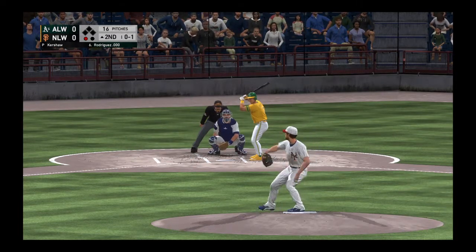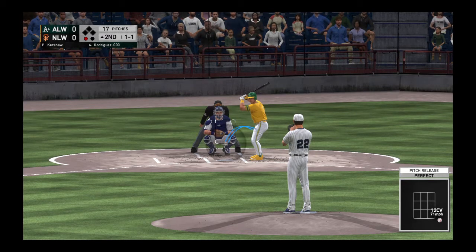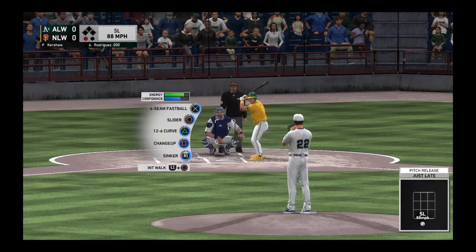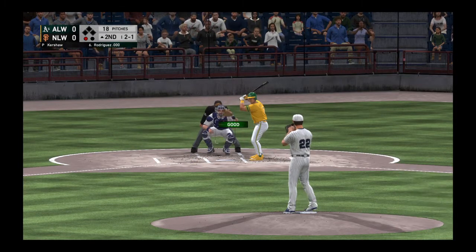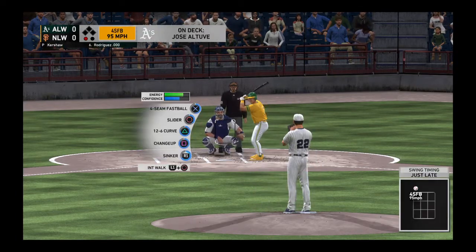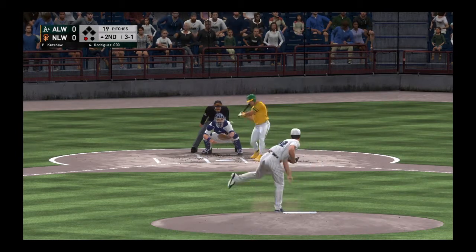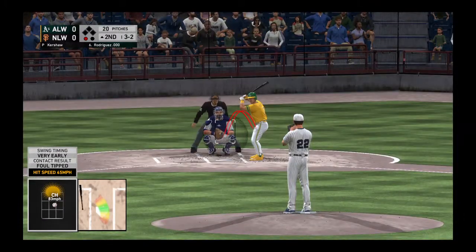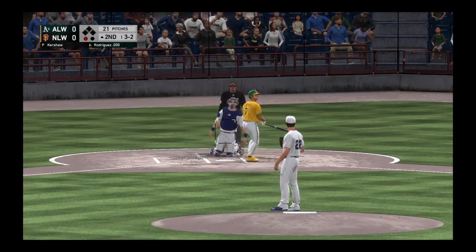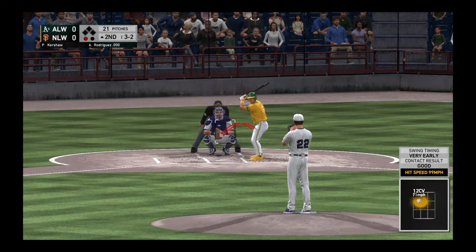Into the wind-up, here comes the 0-1. Missed low and inside with it, 1-1. Lays off the slider that time, 2-1. And that's upstairs, running the count to 3-1. I understand pitching carefully to this guy in the box, but the man on deck doesn't represent any relief either. He's going to have to go after one of these guys. 3-2 pitch. A swing and a shot hit down the corner. And that nearly broke our scoreless tie. Instead, it's a foul ball.